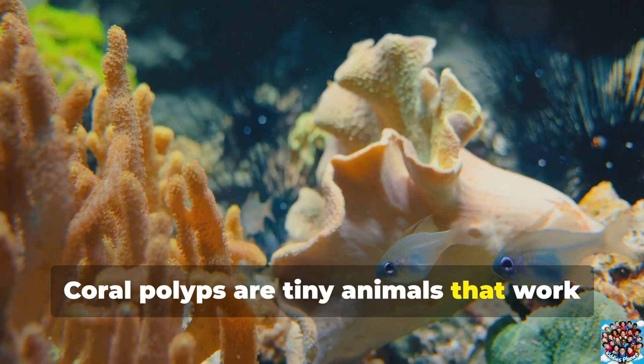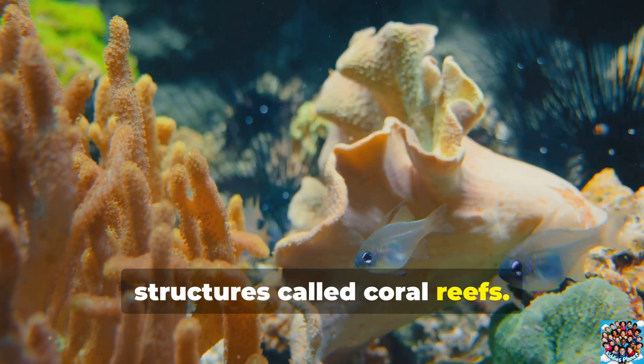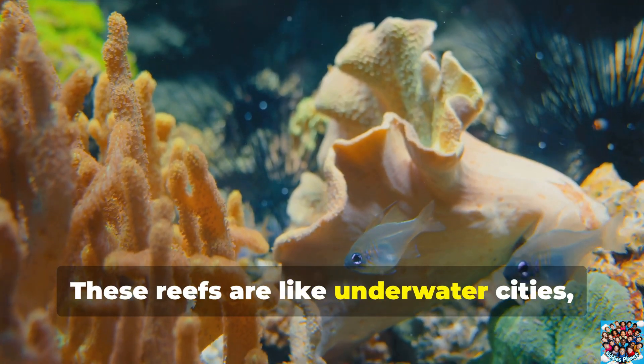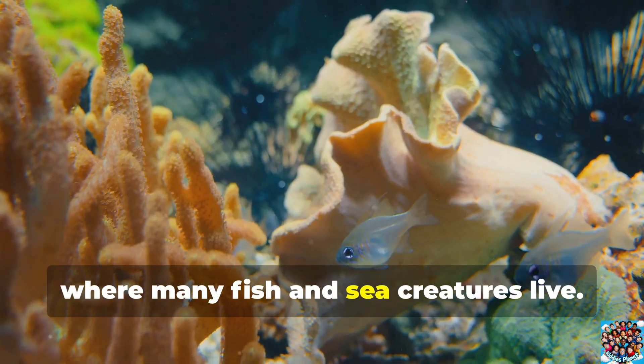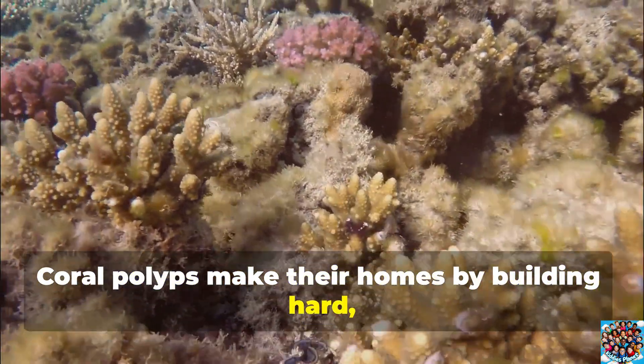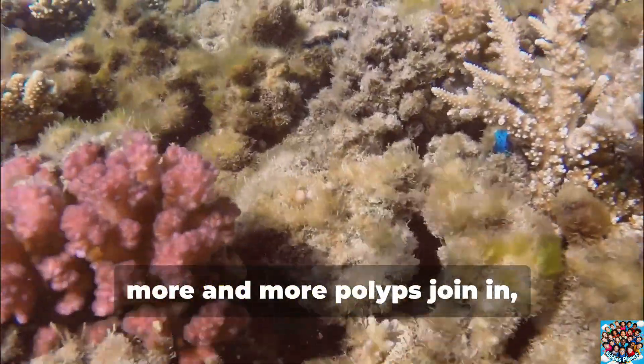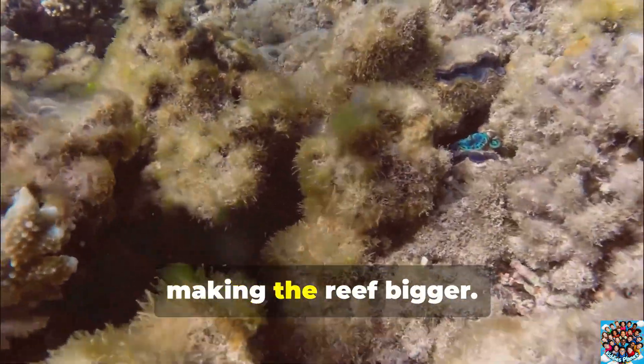Coral polyps are tiny animals that work together to build huge underwater structures called coral reefs. These reefs are like underwater cities where many fish and sea creatures live. Coral polyps make their homes by building hard, rock-like skeletons around themselves, and over time, more and more polyps join in, making the reef bigger.